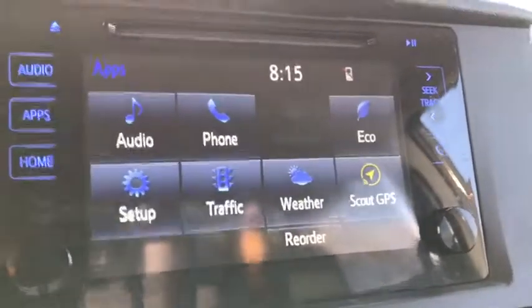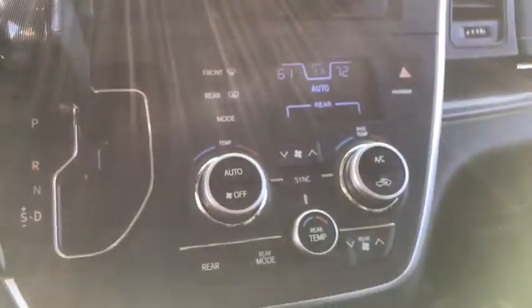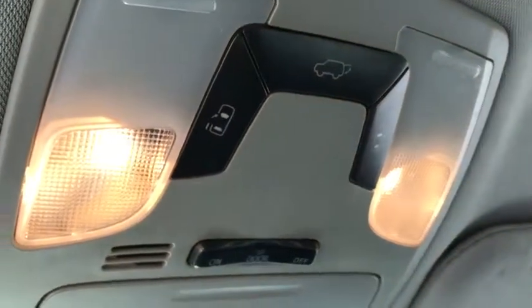Rear window defroster, trip computer, heated front seats, electronic stability control, remote keyless entry, overhead console, tachometer, panic alarm, brake assist. Searching for a dependable vehicle that looks great too? You've found it, so stop in today.